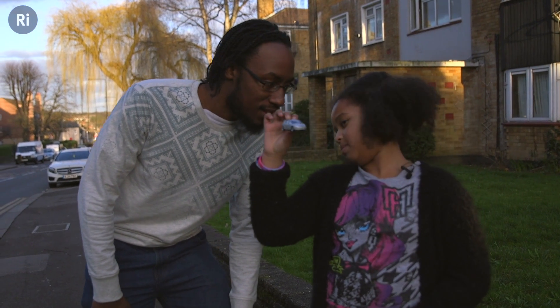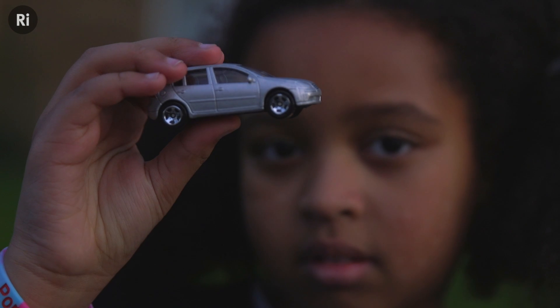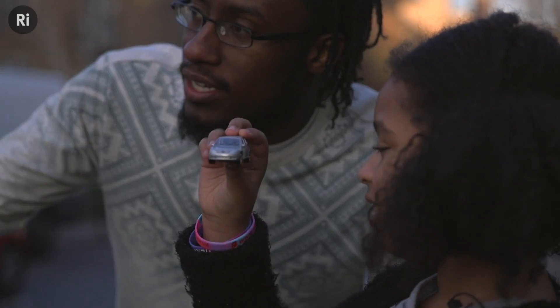Our brains use visual information like the size of objects to tell how far away things are. A fun way to start investigating this is to compare the size of a toy car held close against your eye with a real car across the street.